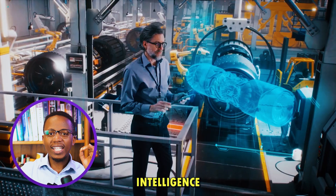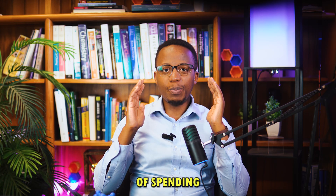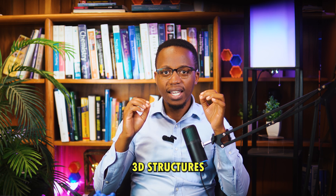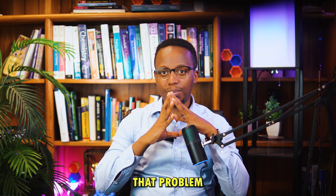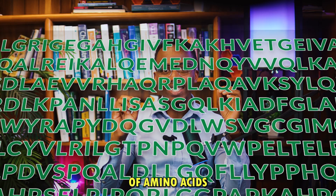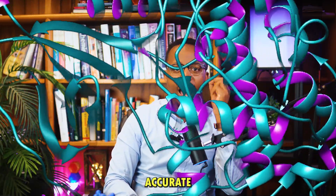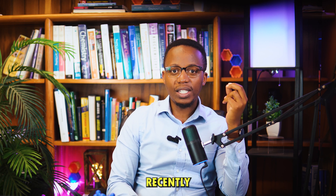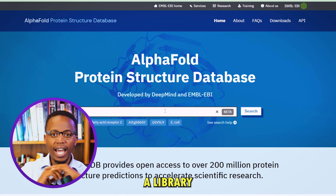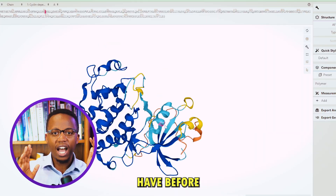But artificial intelligence is changing all of that. Instead of spending years and millions of dollars solving the 3D structures, AI has solved that problem. You can now give it a sequence of amino acids and it will give you a 3D structure that's highly accurate. This was solved recently by DeepMind's AlphaFold. We now have a library of thousands of protein structures that we didn't have before.